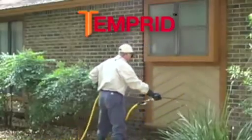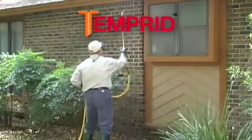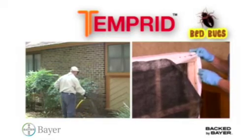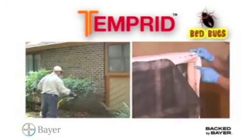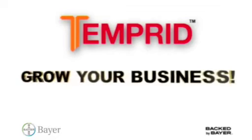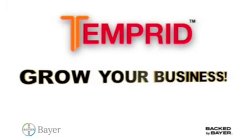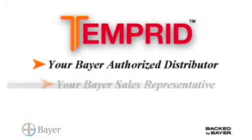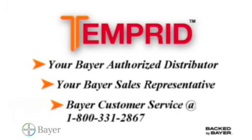Temperate — the only perimeter pest control product you'll ever need — is now the only product you'll need to control resistant bedbugs. See what Temperate can do to assist you in growing your business. Contact your local Bayer authorized distributor, your local Bayer sales representative, or call Bayer customer service. Experience what it means to be backed by Bayer.